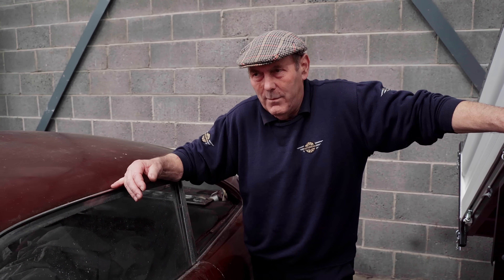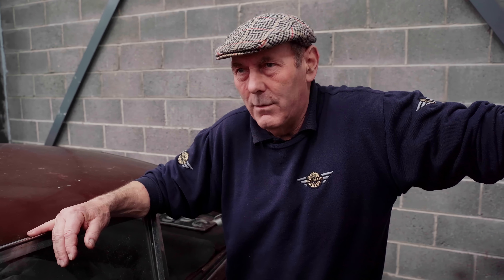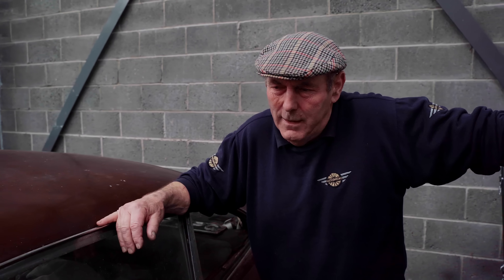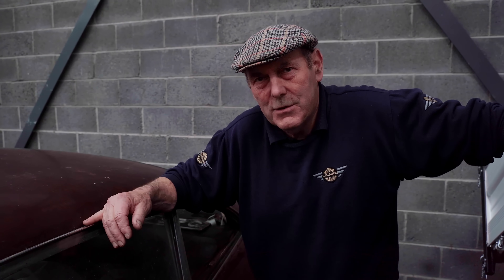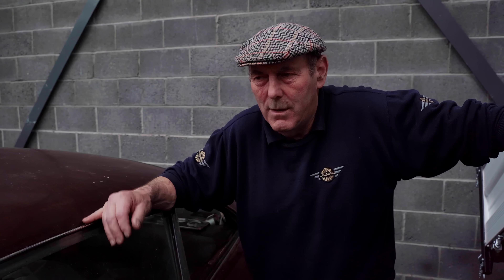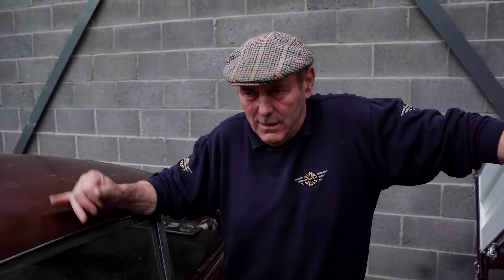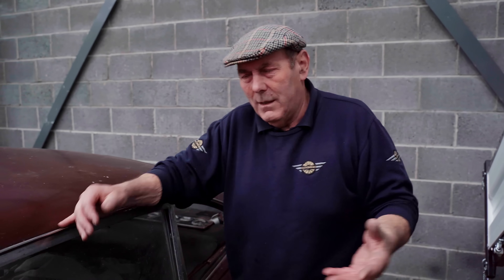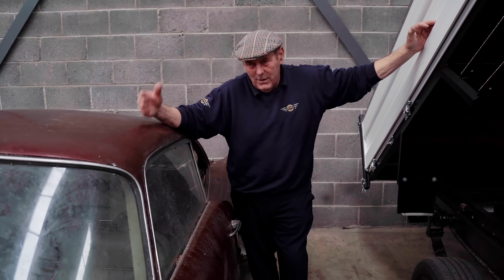DB6 is plentiful. DB5 — they're just in the stratosphere money-wise, and there aren't that many of them anyway. But the DB4 — I would think there's probably fewer left than any, though I haven't checked the figures. About 50 left, apparently. And I think, personally, it's the most attractive DB range of the Aston Martin vehicles noted as DBs — we've got DB1, DB2, DB3, DB3 Mark III, and so on, all the way up to DB4, DB5, DB6.